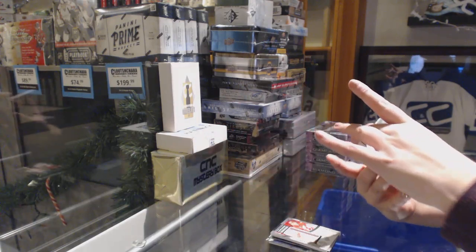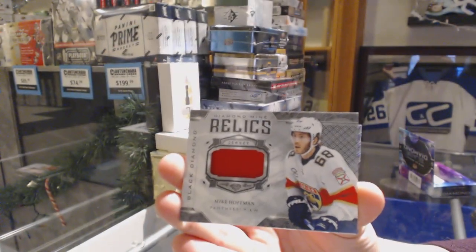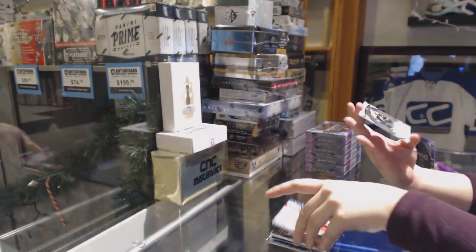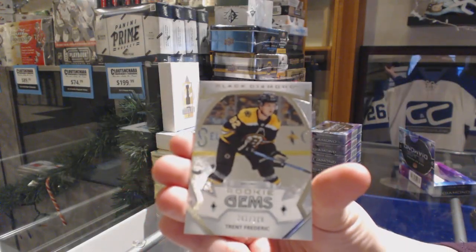A Diamond Mine Relic jersey for the Panthers, Mike Hoffman. And a rookie jumbo number 399 of Trent Frederick for the Boston Bruins.